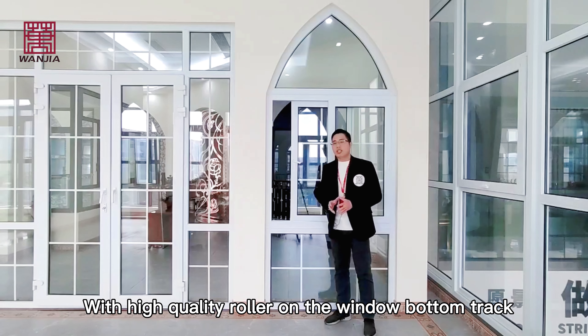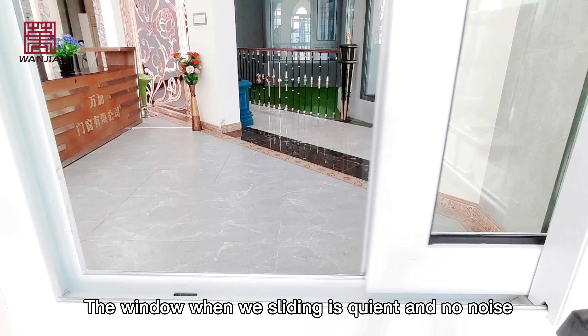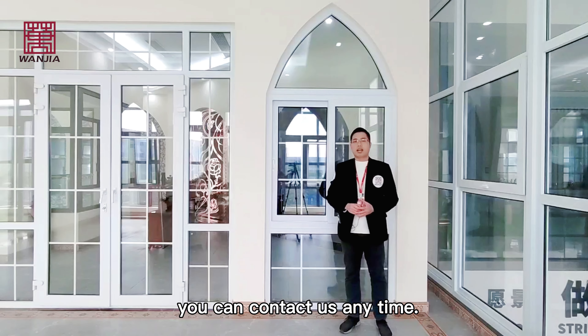Now let me show you how to open this window. With the high quality roller on the window, when we slide it, the window is quiet and makes no noise.